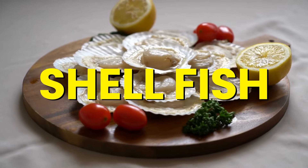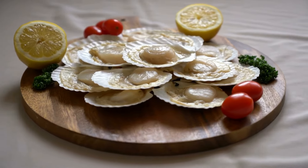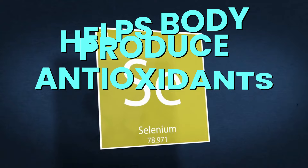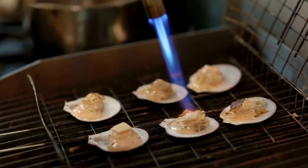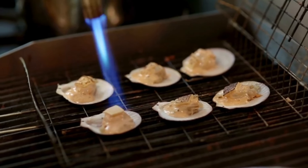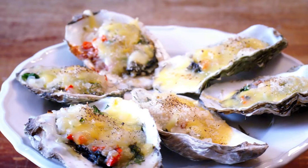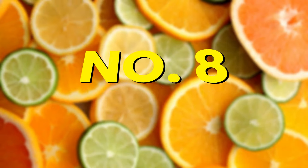Number 7: Shellfish. Shellfish like shrimp, oysters, and clams are great sources of collagen that help keep your skin and joints healthy. They're also high in selenium, a mineral that helps your body produce antioxidants, protecting your cells from damage linked to heart disease and cognitive decline. Enjoy shellfish tossed into pasta, stirred into a seafood stew, grilled, or sautéed with garlic and lemon juice.